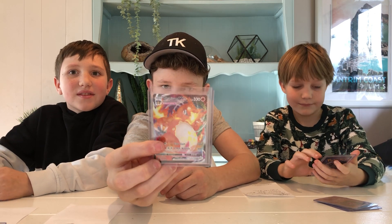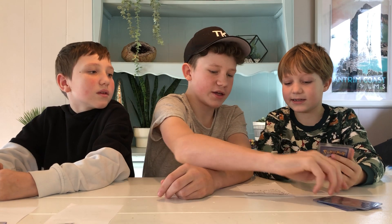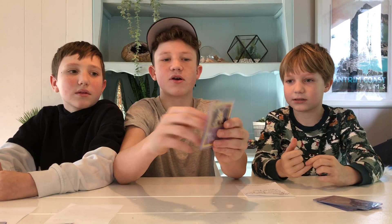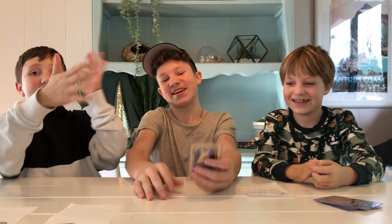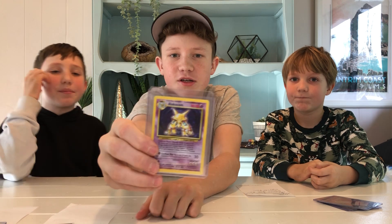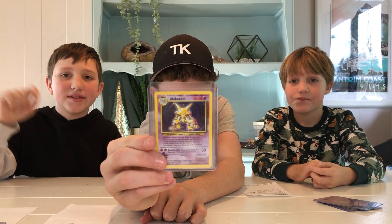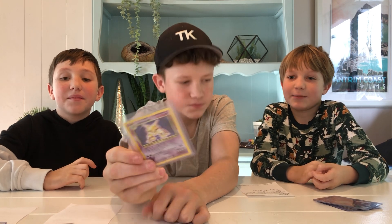Charizard VMAX PSA 10, $650. This is the famous Charizard VMAX from the video. And Alakazam — $2,000 in a PSA 10. That is insane. This is his most valuable card. $2,000 holo Alakazam — that's incredible, that's a lot of money.